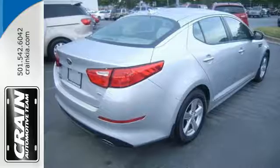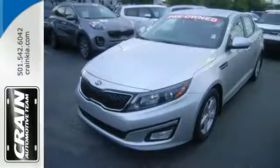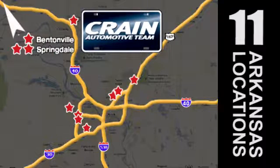A heightened level of style, a heightened level of comfort. Test drive this Optima before it's gone. Visit us anytime at Craneteam.com. Go, go, Craneteam's got them — Craneteam.com.